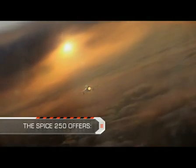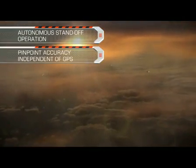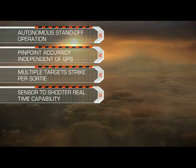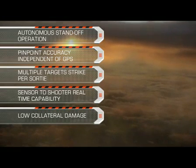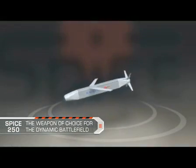The Spice 250 offers autonomous standoff operation, pinpoint accuracy independent of GPS, multiple target strike per sortie, sensor-to-shooter real-time capability, and low collateral damage. Spice 250 — the weapon of choice for the dynamic battlefield.